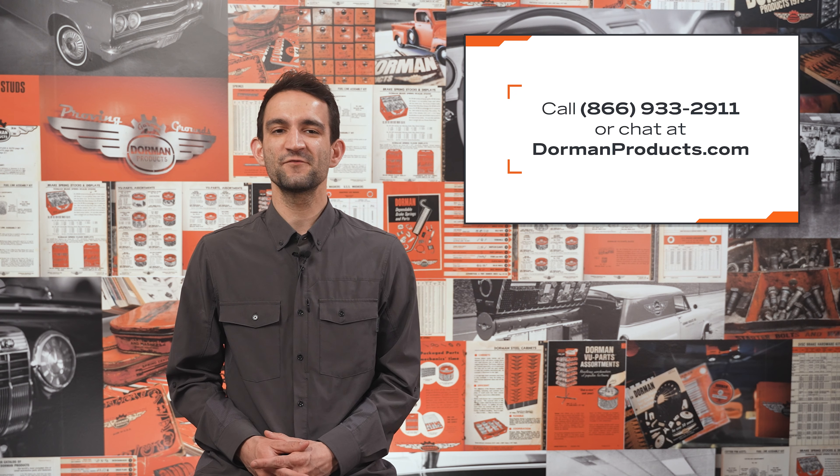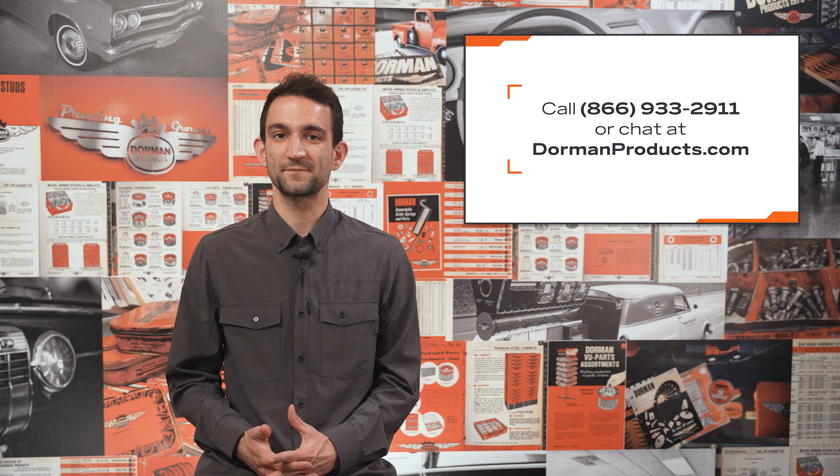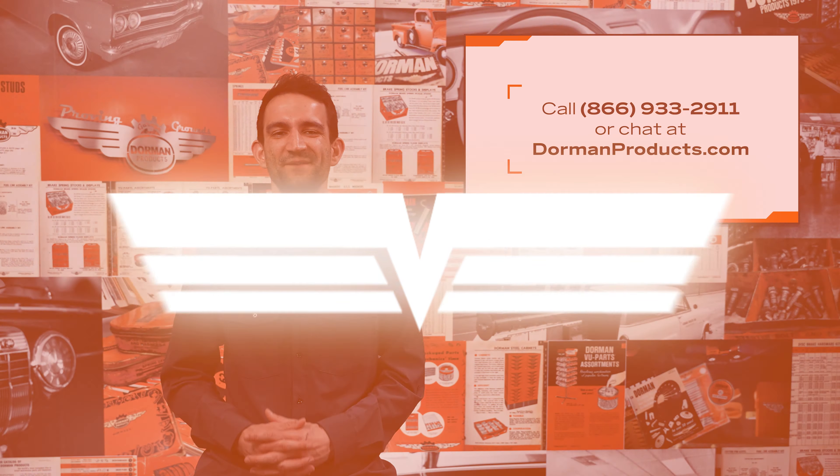Dorman is leading the way in high-technology suspension repair parts to help your customers affordably repair vehicles. We hope you're excited about some of these new solutions. And remember, if you need anything at all, the Dorman technical support team is always handy to help. Give them a call at 866-933-2911. Thanks for checking out our video on active suspension replacement parts. I'm Greaser and I'll see you next time.